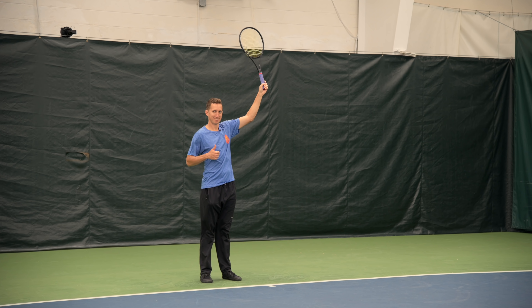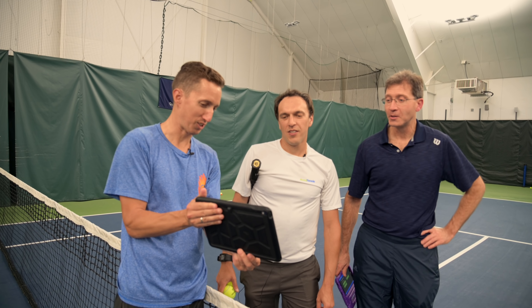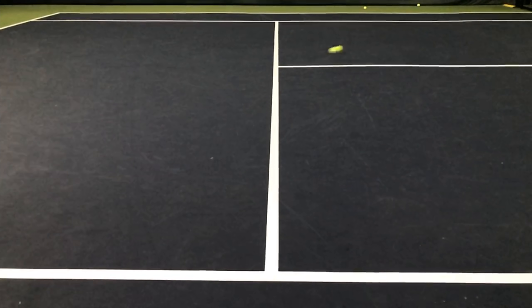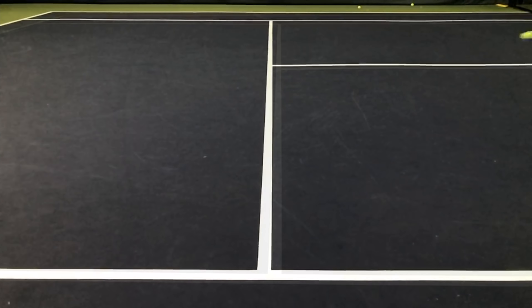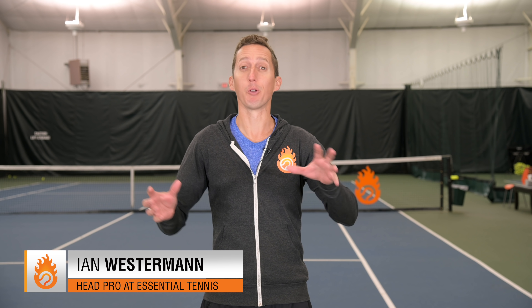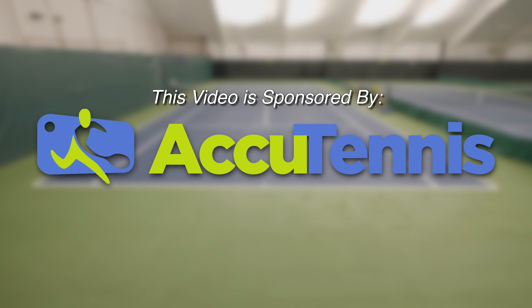Ian, please raise your racket for three seconds. Thank you. This is the first one that you guys asked how I saw it — someone would call that out. What if you never had to worry about another line call in any tennis match you ever play again? That sounds like a dream, but recently I had the opportunity to check out some brand new technology from the people at AccuTennis, where this can actually become a reality, and it's not nearly as expensive as you might think.